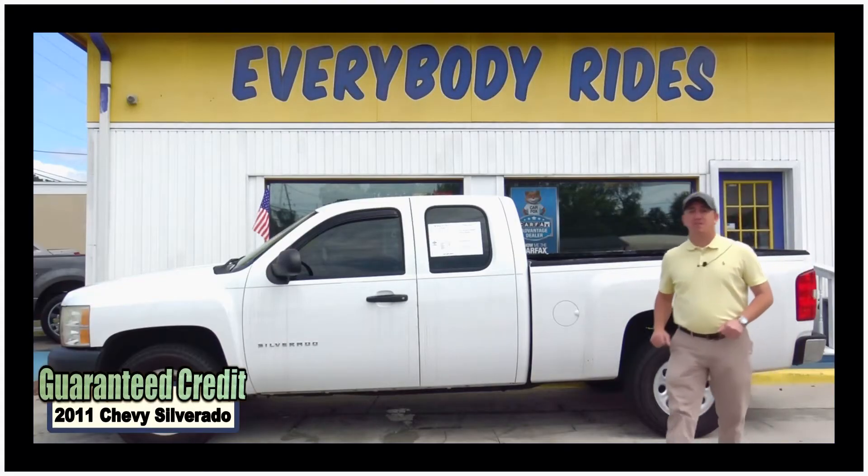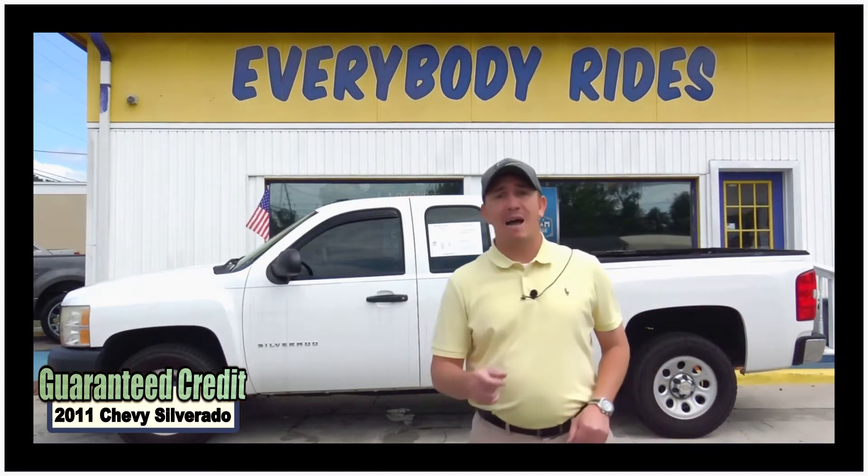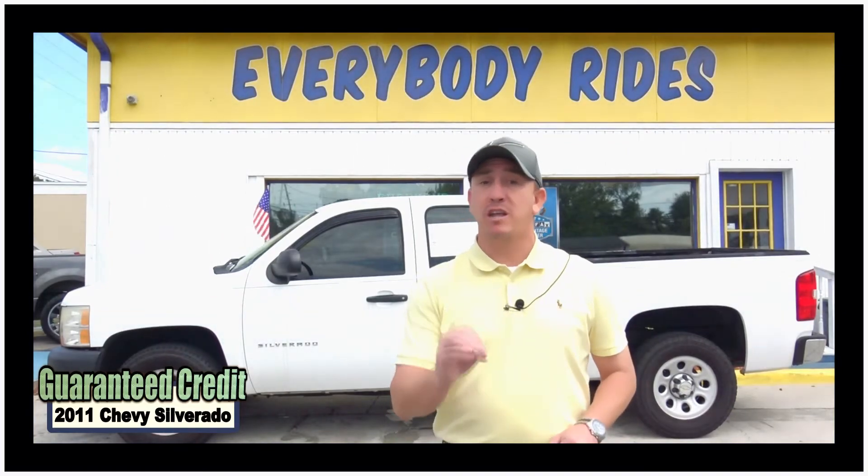Hello guys, my name is Chad with Network Auto Sales, and I've got another awesome truck I want to show you. This one is the 2011 two-wheel drive Chevy Silverado extended cab. It's only got 80,000 miles and it's a really clean truck.